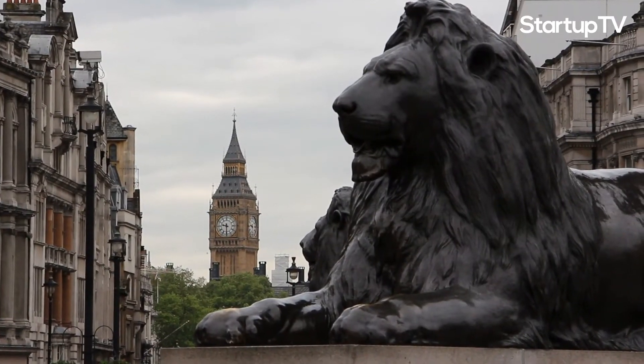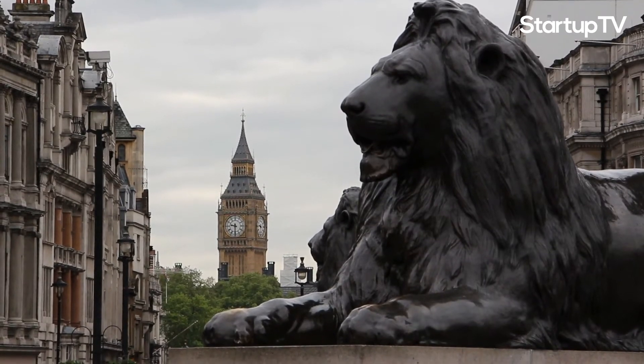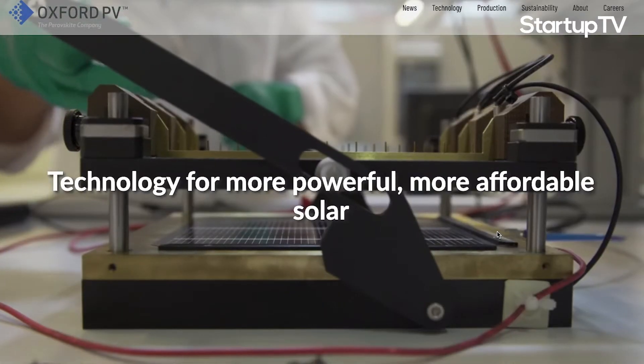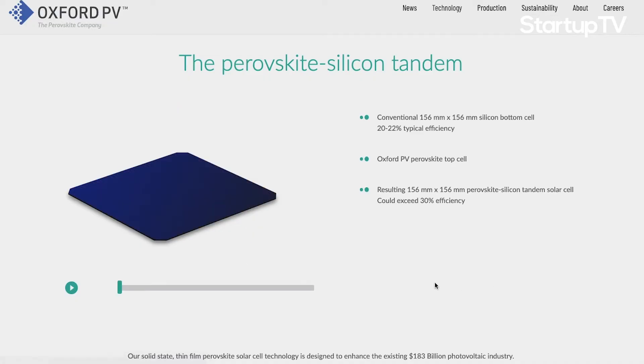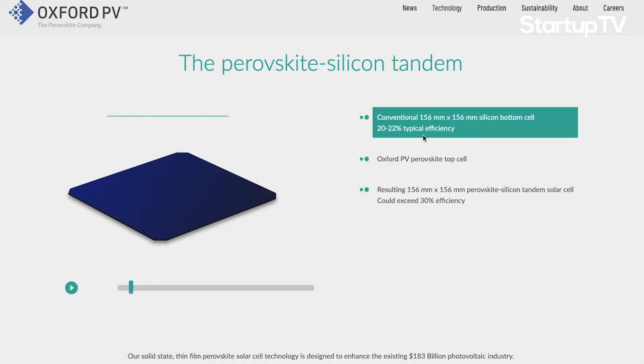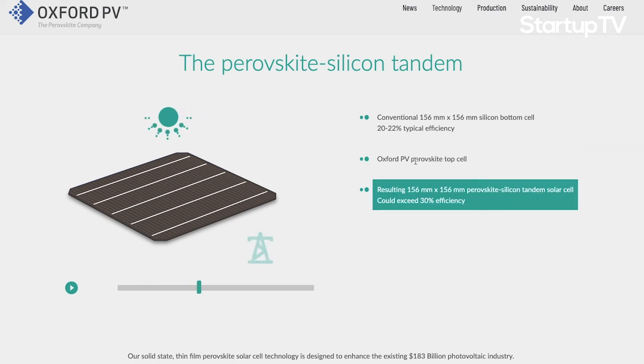Another company tackling this problem is Oxford PV, a company based in the UK that is working on a promising innovation in solar PV technology called perovskite. Oxford PV boasts a 28% efficiency rating with the technology, which the company manufactures as heterojunction solar cells, combining silicon technology with perovskite technology.